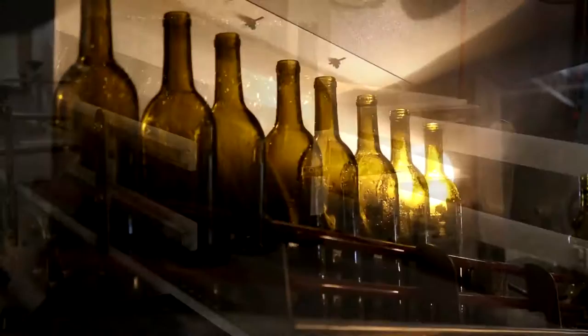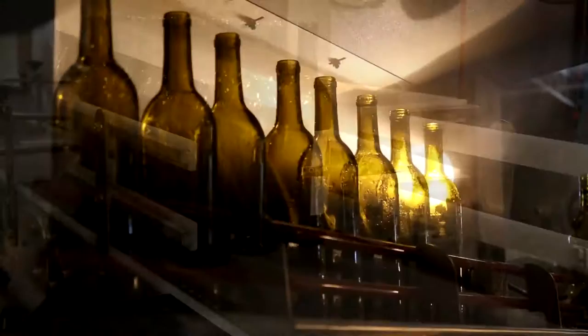It allows us to reuse our wine bottles two, three, maybe even four times. Since it was built, we've kept about 215 tons of waste out of the landfill. It's one of the things that makes Cooper's Hawk very special and very unique.